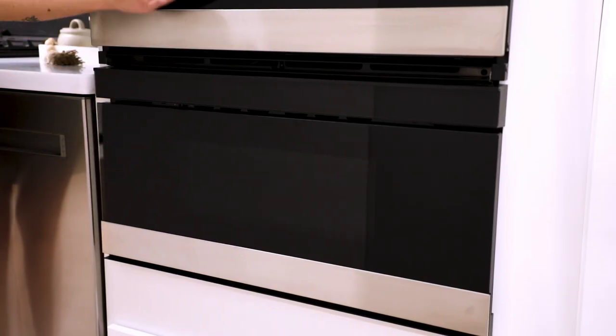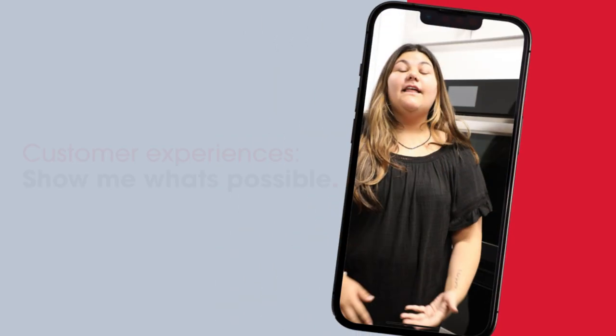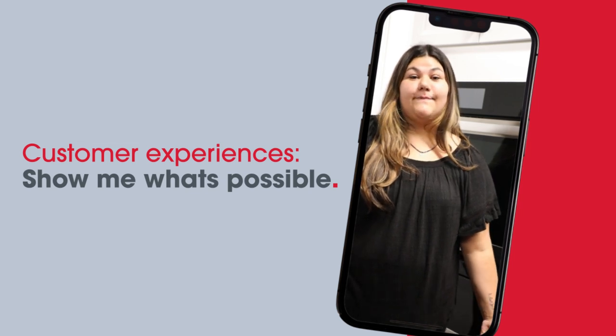Sharp, a pioneer in microwave drawer technology, continues to set the industry standard. We love to cook, but with a busy family, we need to be able to make meals as efficiently as possible.